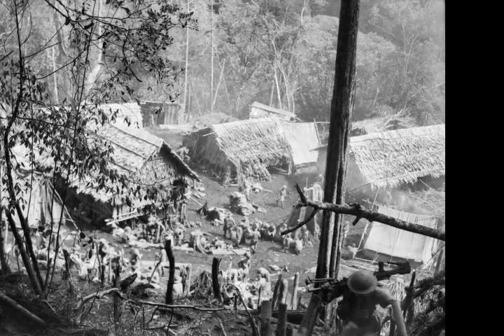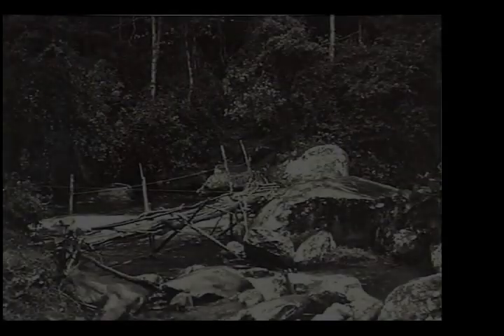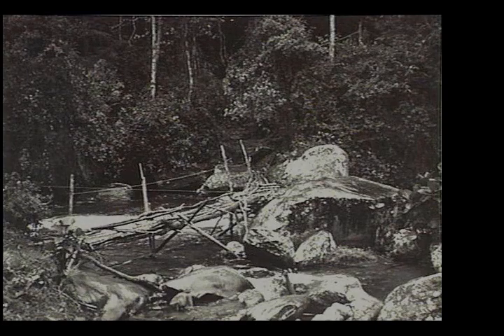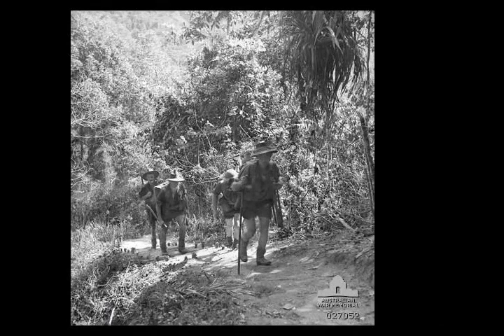Meanwhile, commencing the 3rd of October, the 16th Brigade, which had landed in Port Moresby a fortnight earlier, followed to occupy the positions on Imita Ridge. With the 16th Brigade committed to the advance, direct command passed to the 7th Division under Major General Arthur 'Tubby' Allen. Allen was conscious of the supply difficulties he would encounter and moderated his advance accordingly.